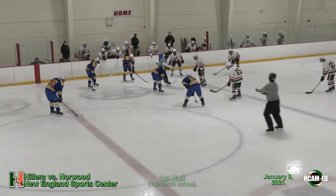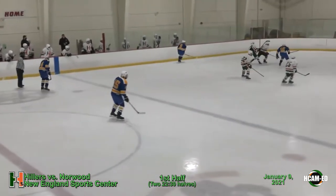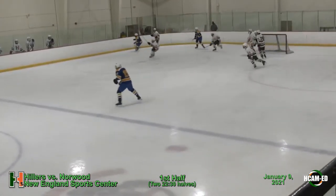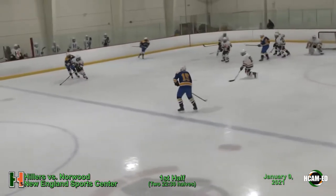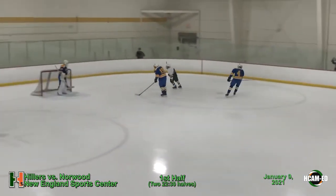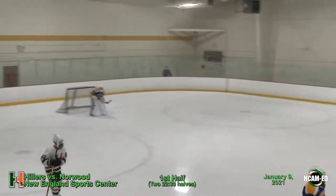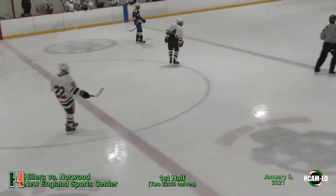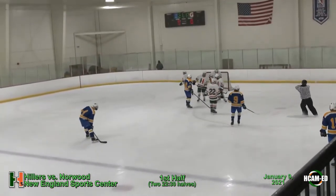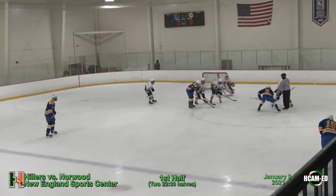Welcome in to the New England Sports Center, everybody. We are underway as the Hopkinton Hillers take on the Norwood Mustangs. We're 30 seconds into action — we apologize for some technical difficulties, but you haven't missed anything. It is a scoreless game as the Hillers work into Norwood territory. Tom Nappy on the call, Matt Clark on camera. The Hillers, who typically play on rink one, are playing on rink three today and will be on this rink all season long.